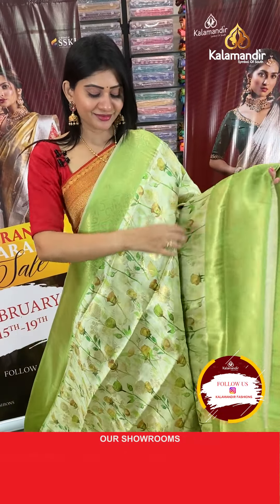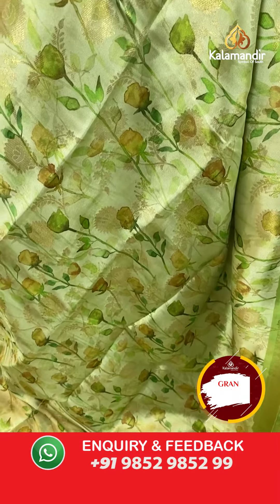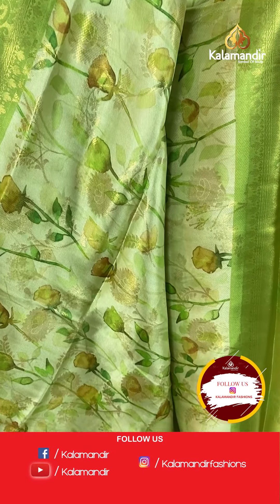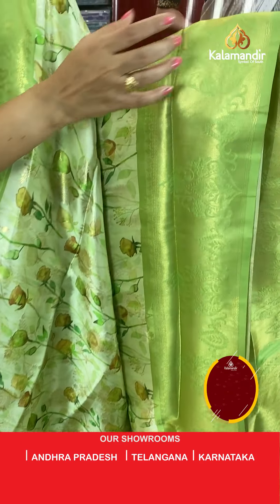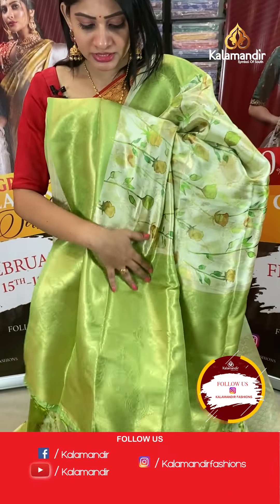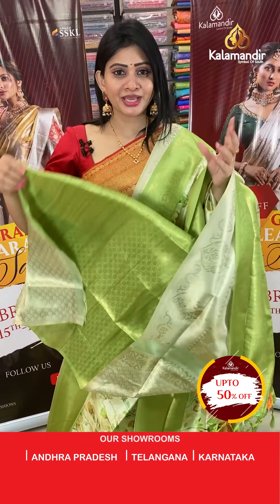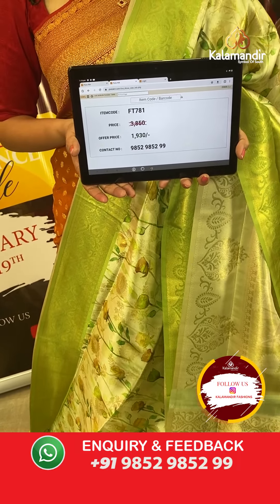The last saree is a beautiful green colour saree with cream colour combination — a soft silk saree with gold zari floral booties and printed florals and leaves in light yellow and green colour highlights. The border is in green colour with tassels. The blouse is a contrast brocade blouse. Item code FT781, offer price ₹1930 only.